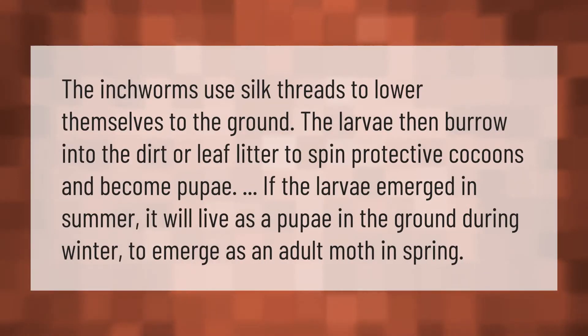The inchworms use silk threads to lower themselves to the ground. The larva then burrow into the dirt or leaf litter to spin protective cocoons and become pupae. If the larva emerged in summer, it will live as a pupae in the ground during winter to emerge as an adult moth in spring.